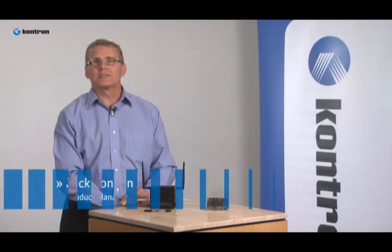Hi, I'm Jack London, Product Manager with Contron. Today I'd like to give you a closer look at Contron's Machine-to-Machine, or M2M, Smart Services Developer Kit. With expected continued growth in the M2M market space, Contron's M2M Smart Services Developers Kit will give you a distinct advantage if you're looking to enable Smart Services on your application.